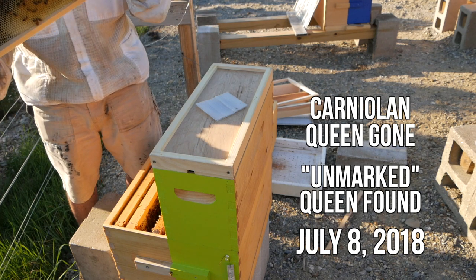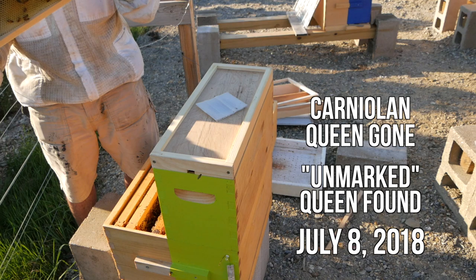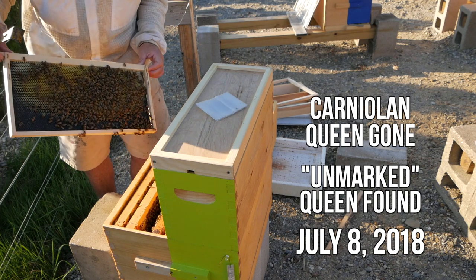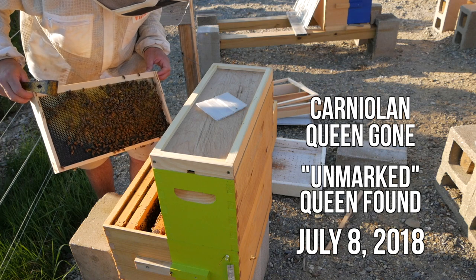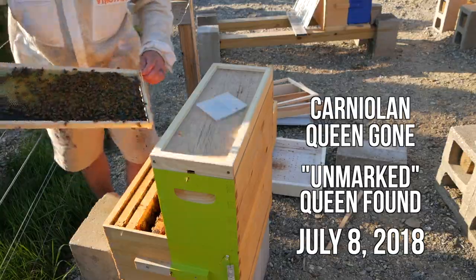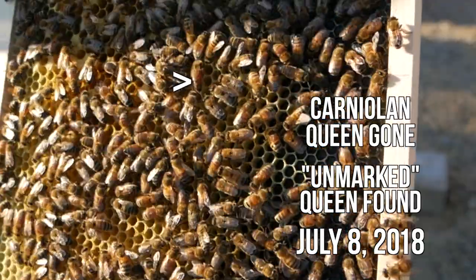We have eggs and we have an unmarked queen. I wonder if our queen from the other hive flew out on a mating flight and came back to the wrong hive. Wouldn't that be kind of silly? That looks a lot like the queen that was in our ten-frame nuc over there.